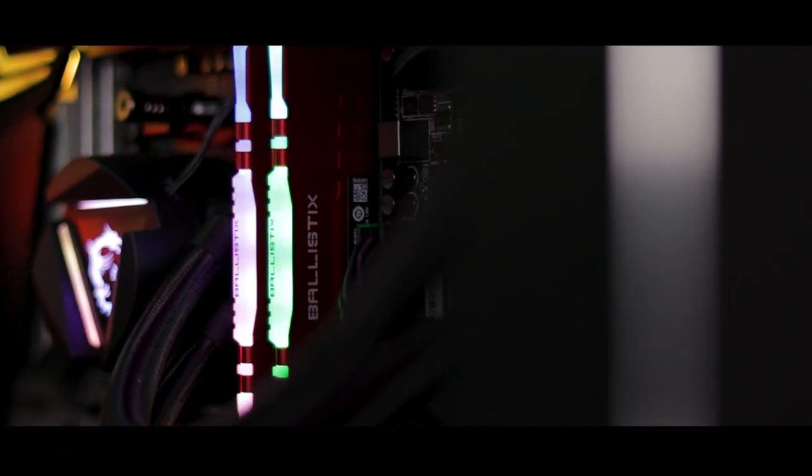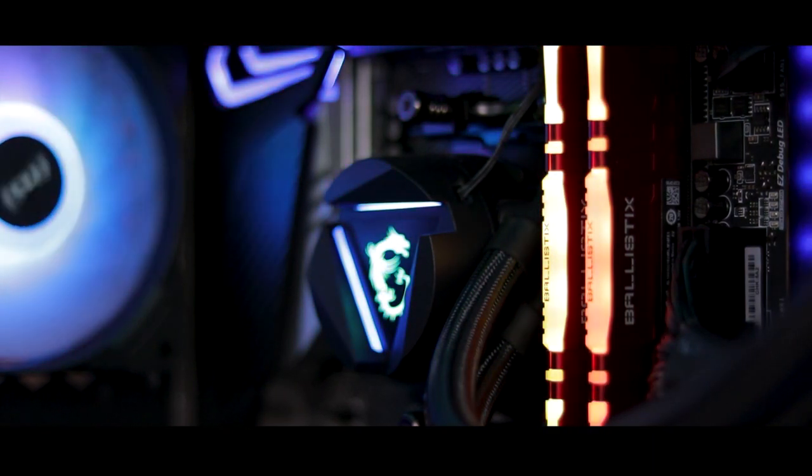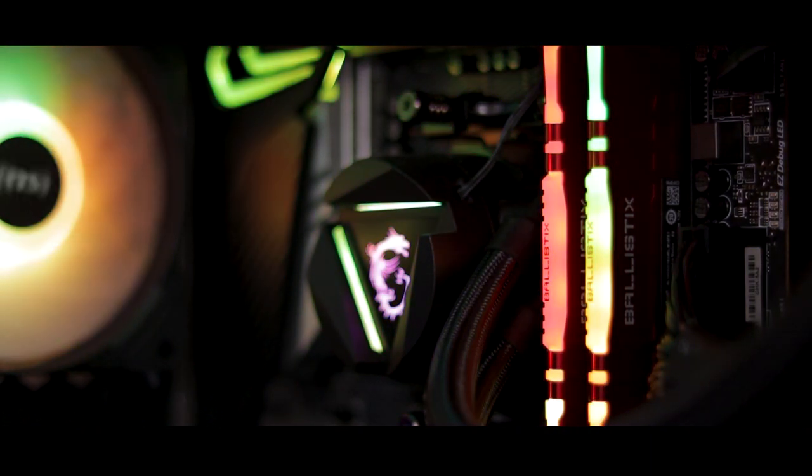Starting a video with an apology never gets any easier, but there's no way I can go on like this anymore. I made a severe and continuous lapse in my judgement, and I don't expect to be forgiven. A while ago I reviewed a kit of Crucial's Ballistix RGB memory, and in that review I titled it the New RGB RAM King, believing that it was about as good as it gets when it comes to RGB on a RAM module. But I was wrong.